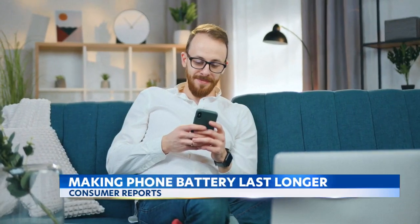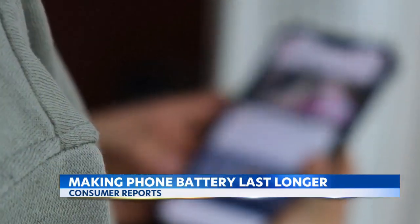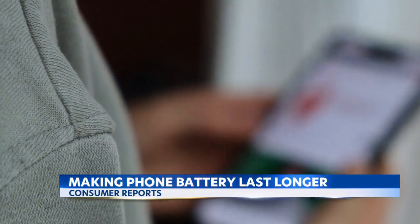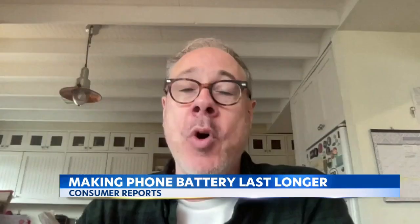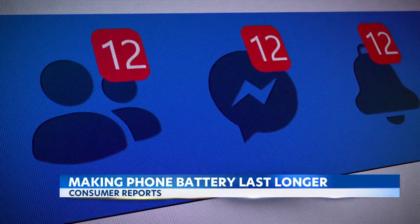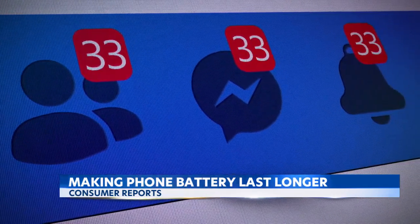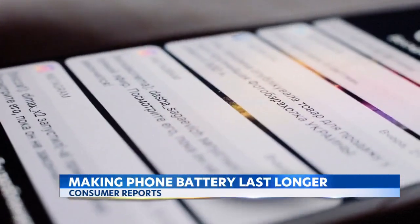Another way to save power is to turn off some of the background activity that happens on your phone, like your apps. Social media apps like Facebook, Instagram, and Twitter will continually refresh throughout the day. But most people don't need that information updated every half hour or every hour. You can go into the settings and adjust them so that those updates are not happening on a continual basis.